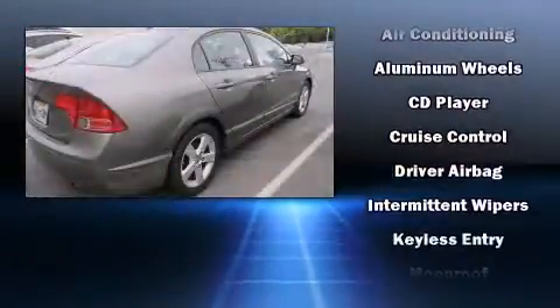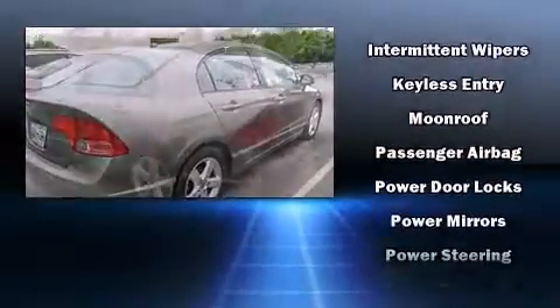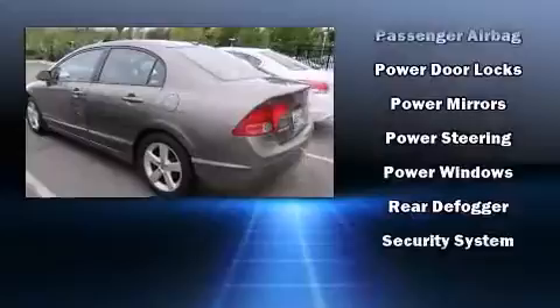Honda ensures the safety and security of its passengers with equipment such as head curtain airbags, front side impact airbags, anti-whiplash front head restraint, ignition disabling and four-wheel disc brakes with ABS.